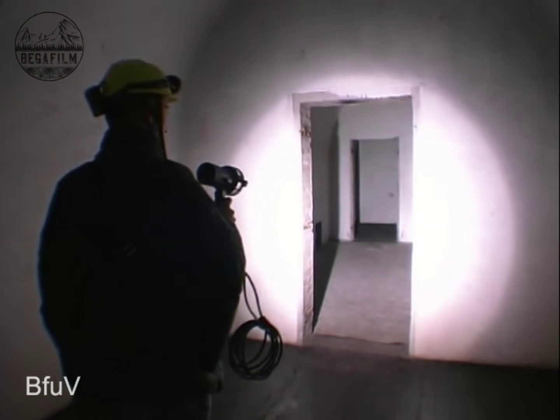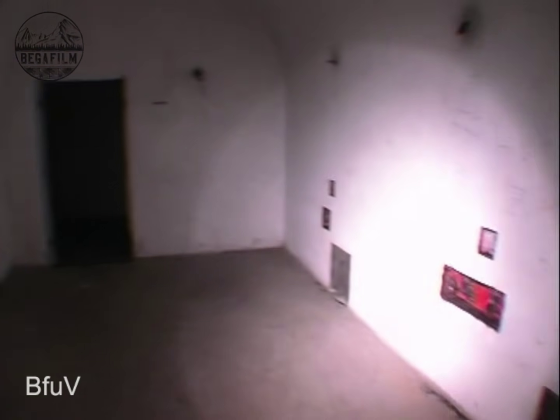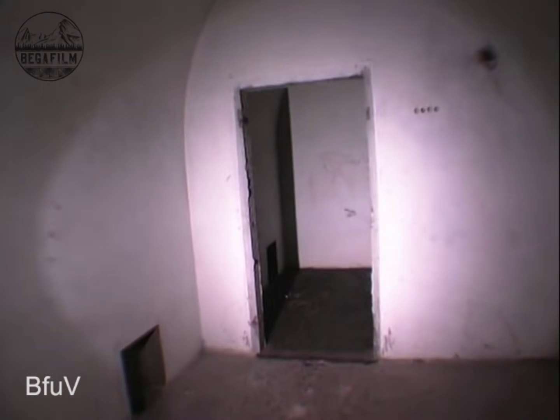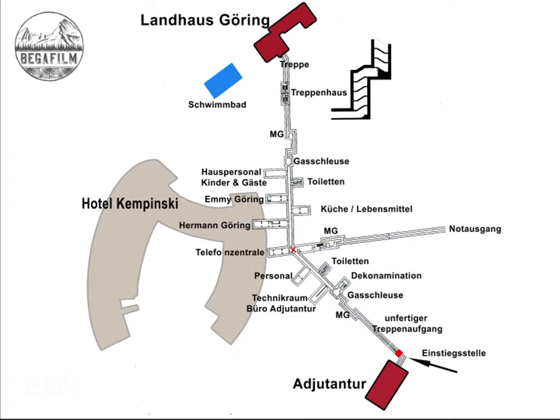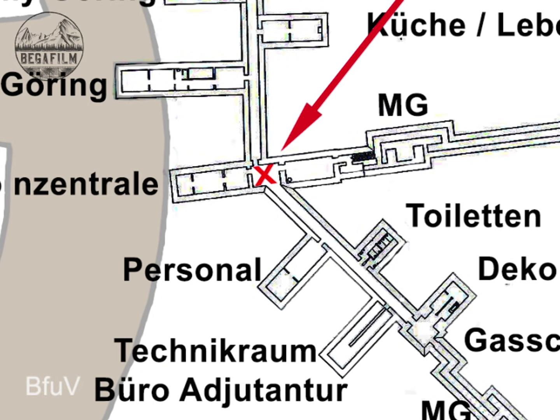It is a very high cavern. This is probably where the telephone exchange was located. It is difficult to reconstruct today, but it is the only possible room in this bunker. For a better overview, here again the site plan. We have now reached the key point of the bunker where three corridors meet: the corridor of the pre-bunker which we have already passed, the emergency exit, and the gallery of the main bunker.